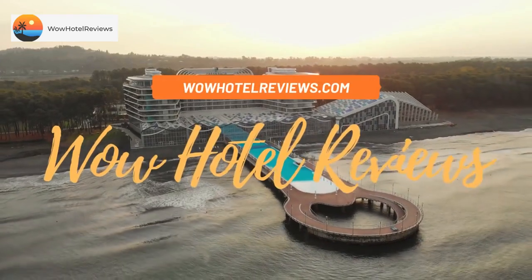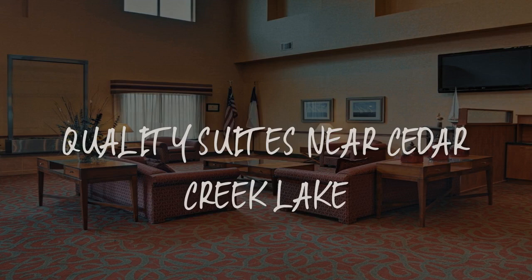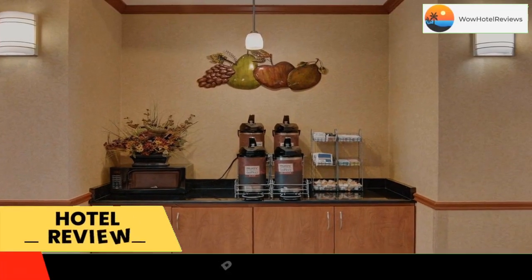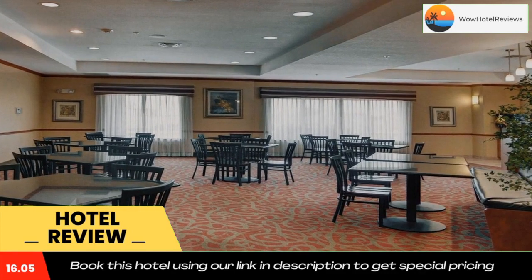Hello guys, welcome to Wow Hotel Reviews. Today I am reviewing Quality Suites Near Cedar Creek Lake — it's a three-star hotel. Please use our Booking.com link in the description to book the hotel and get good pricing.